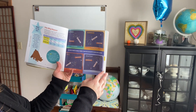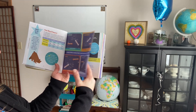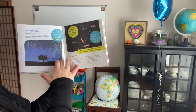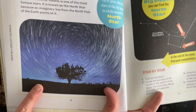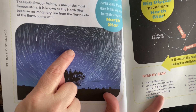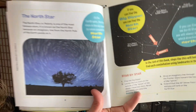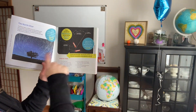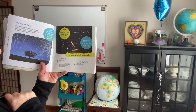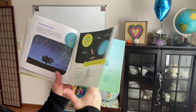So it kind of gives you a guide to look up. We talked about how it looks like all the stars are moving except for the North Star, because that's directly above our North Pole. But none of them are — it's us that's moving. And it says if you can find the Big Dipper, you can find the North Pole. So you could look star by star and try to find some of that.